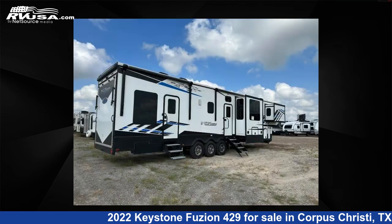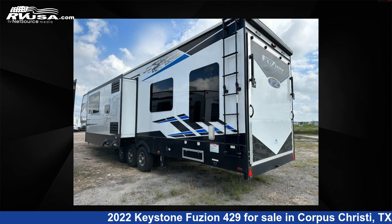This used Keystone is 44 feet zero inches in length and features three slide outs, sleeps nine, and 94 gallons fresh water capacity.